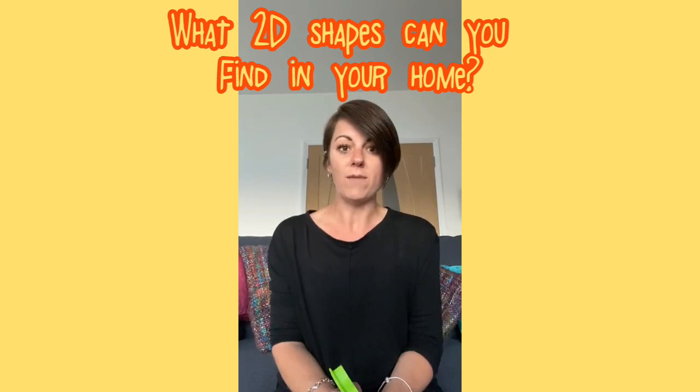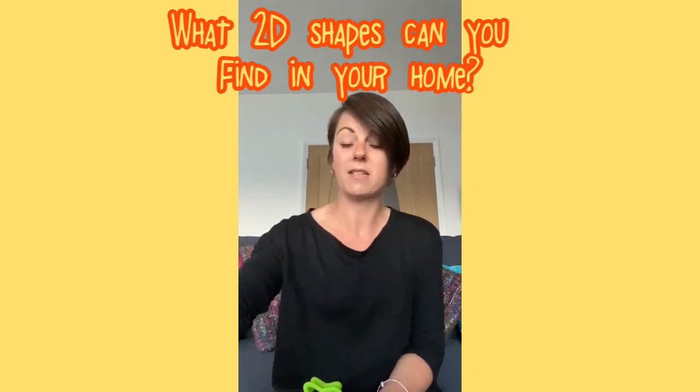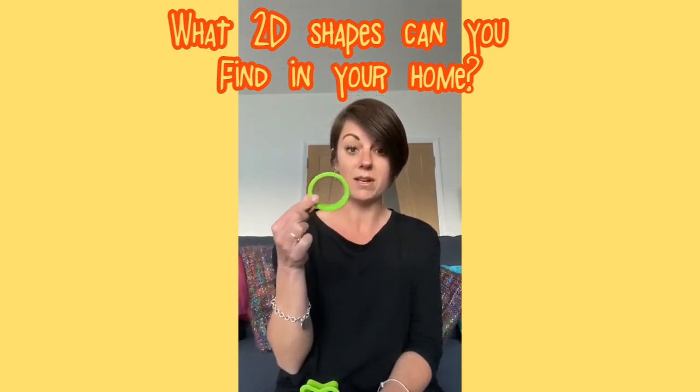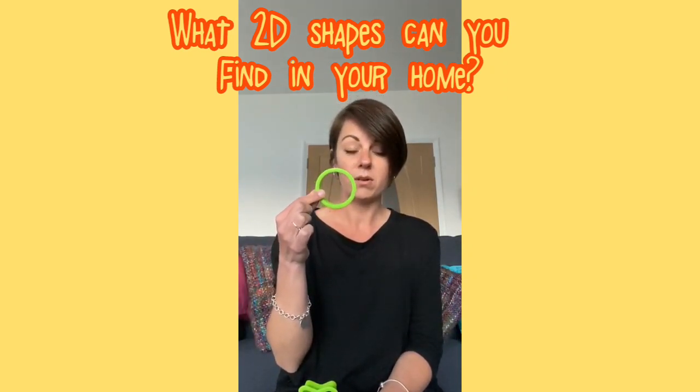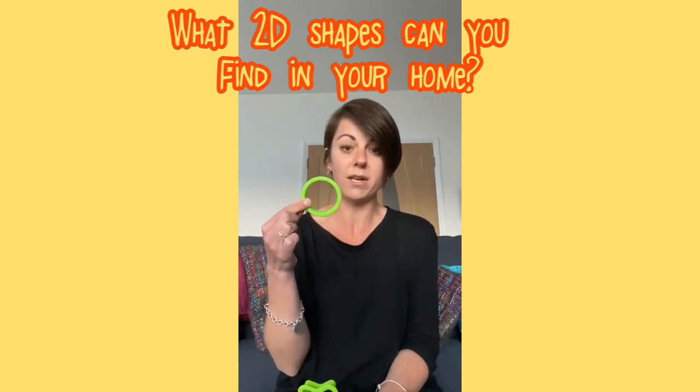And then I've got these two shapes here — a heart and a star. I wonder if you could go on a hunt around your home or around your garden and see what 2D shapes you can see. I know that I've got a big clock on my wall just up there and it's round and it's the shape of a circle. That means it doesn't have any corners and it's got one side.